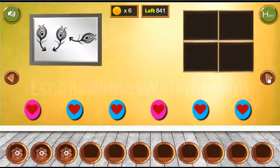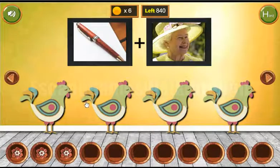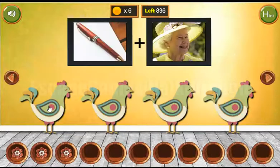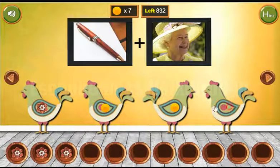One more puzzle to solve are these hands. We need to turn them right or left according to this dove: left, left, right, and left — left, left, right, and left. And the last three coins and the last flower we have got.